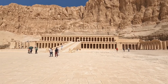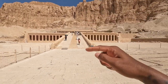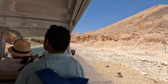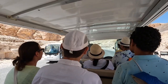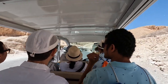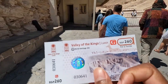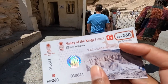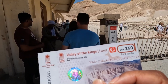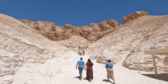This temple is pretty small, so we're going to go to the other side — the Valley of the Kings — where Ramses' tomb is. It's 260 Egyptian pounds to get into the Valley of the Kings, and this gives us access to three tombs. You can pay more if you want additional tombs.